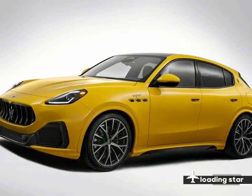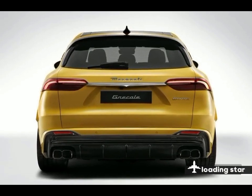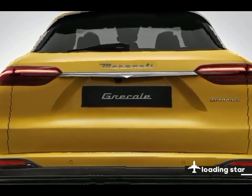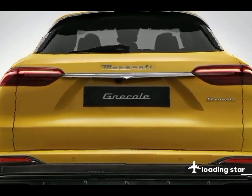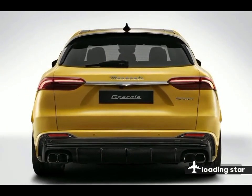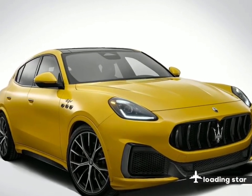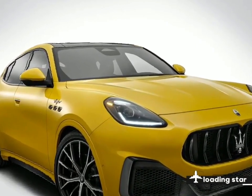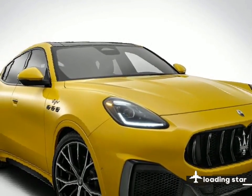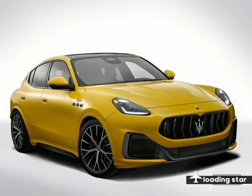When we get a chance to test drive the Grecale Trofeo on our home turf, we'll take it to our test track and update the story with acceleration results and more driving impressions. According to the EPA, the Grecale Trofeo is rated for 18 MPG city and 25 MPG highway. When we get a chance, we'll put the Grecale Trofeo through our 75 MPH highway fuel economy test routine and report its results here.